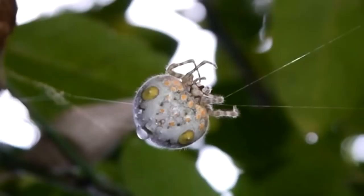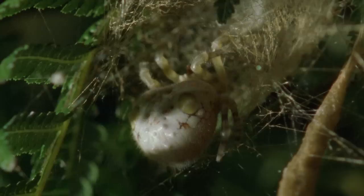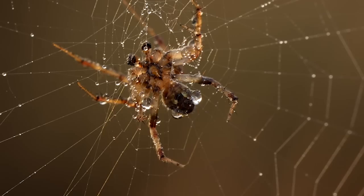This is Nancy, although her friends call her Nugget. Nancy is a female bolus spider. There are roughly 60 species of bolus spider in the family Araneidae, and she is in the species Orgarius Magnificus, or the Magnificent Spider. It's a bit much, if you ask me.